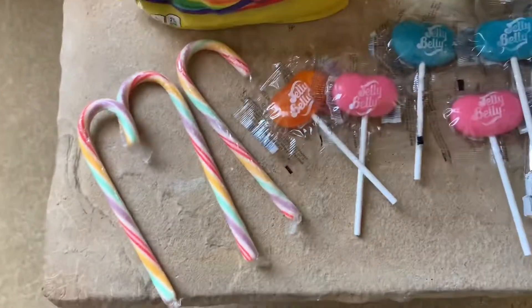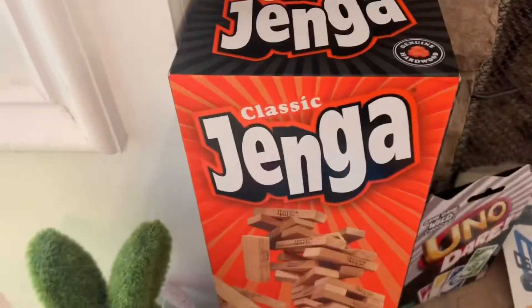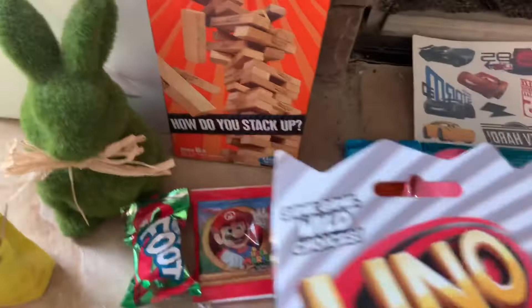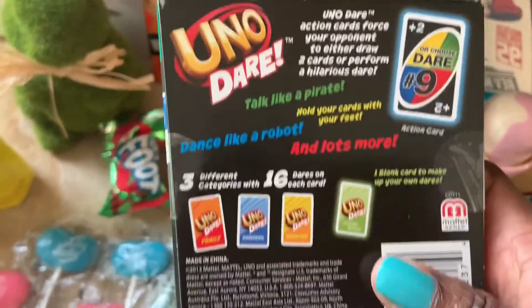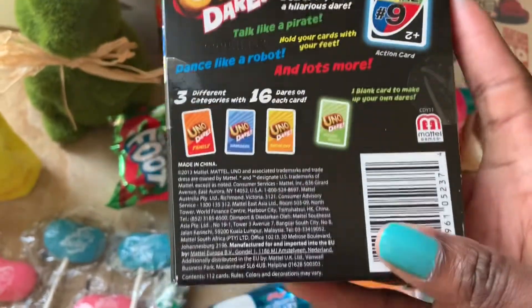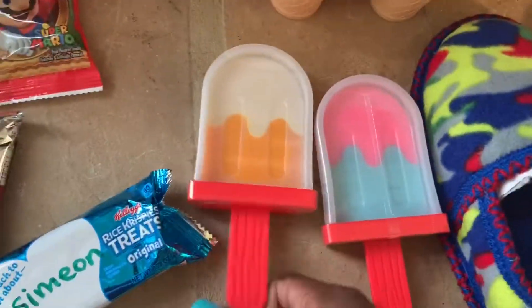He also has fruit by the foot, fruit roll-ups, Rice Krispy treats, and fruit snacks. I kind of went over the top with the sweets, but my son really doesn't like chocolate, so I wanted to give him a variety. He also has Jenga and Uno Dare — he's really starting to get into board games, so we're building a collection.